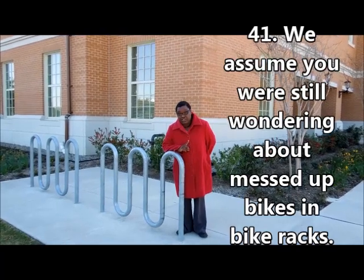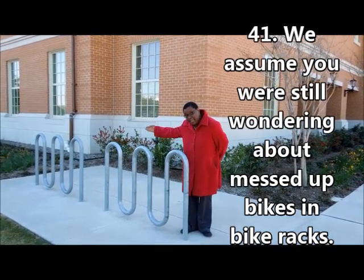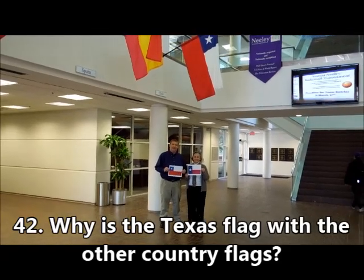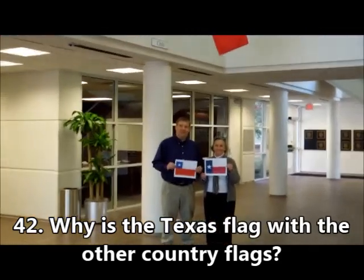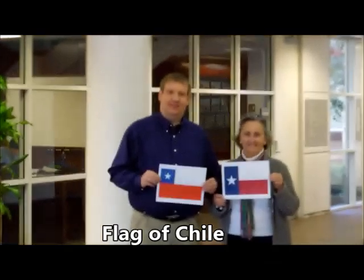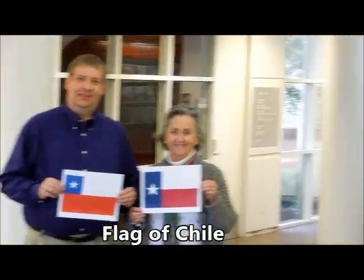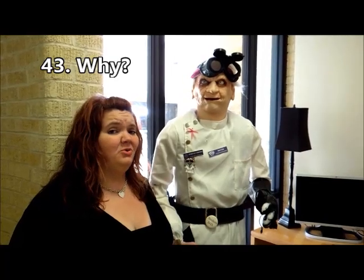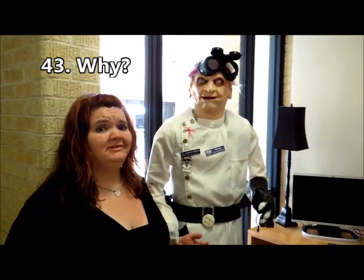Confucius says when building is new, no messed up bike. This is the flag of Chile. Nothing says pre-med like a creepy guy in a lab coat.